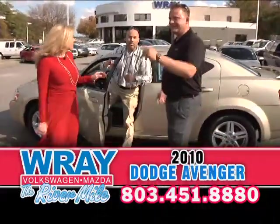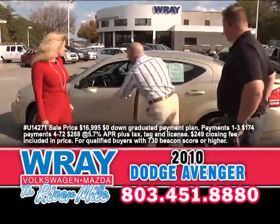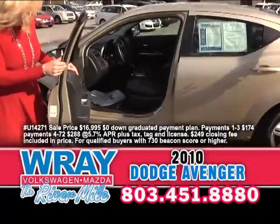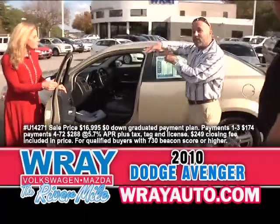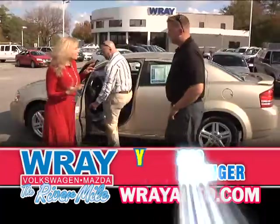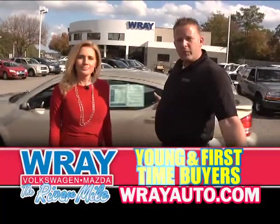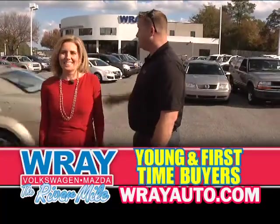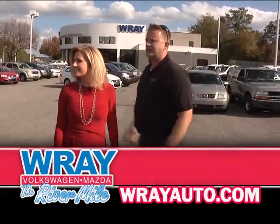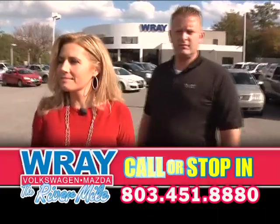It's a 2010 Dodge Avenger RT. It's got leather, power seat, alloy wheels, a rear spoiler, and the music sounds great in this one too. It's zero down, $174 a month. Come on down and see us. The Avenger looks kind of like a small Charger — it's the Charger's little brother. For a fraction of the cost, zero down, low payment. It's a good-looking car, you can't beat the price. Sporty, and it has the doors to get the whole family in.